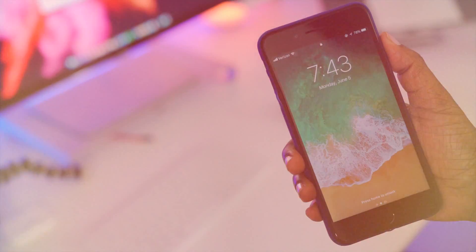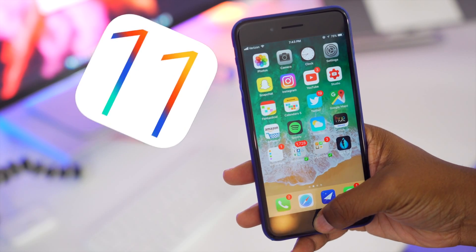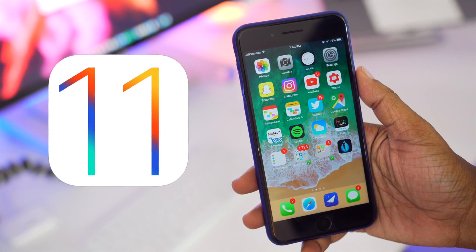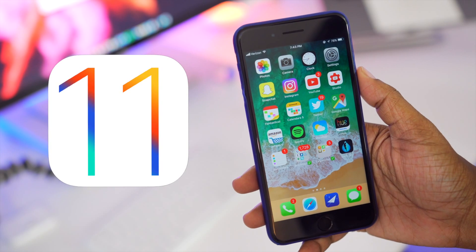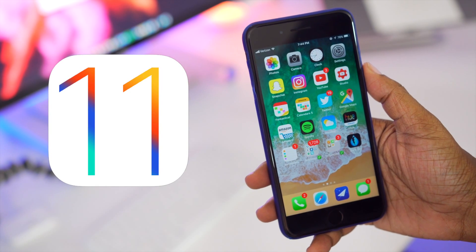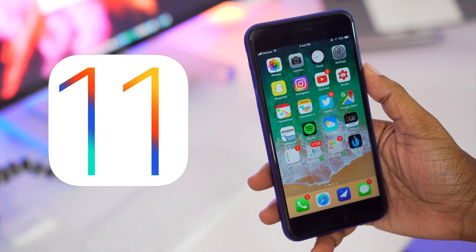What's going on everyone? TechMeOut here. In this video I'm going to be showing you some of the changes you can expect with iOS 11. What I have on my phone is a developer version of iOS 11 — it's not officially released right now, but this is more like a preview of some of the things you can expect when it does roll out for everyone to update to.